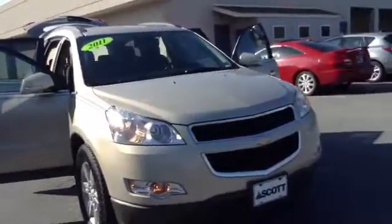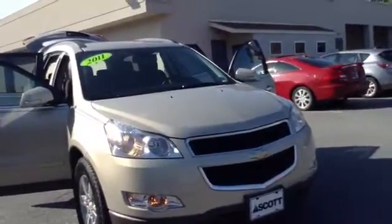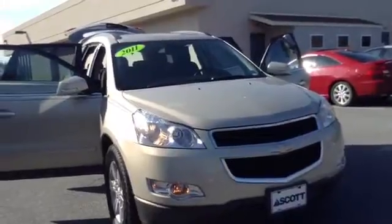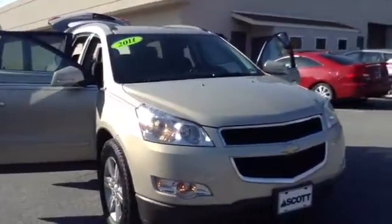Welcome to Skylot. This is Chad. We're looking at a 2011 Chevy Traverse 1LT package, stock number P3352. The vehicle has 48,910 miles. It is a V6 3.6 liter engine with a 6 speed automatic transmission.